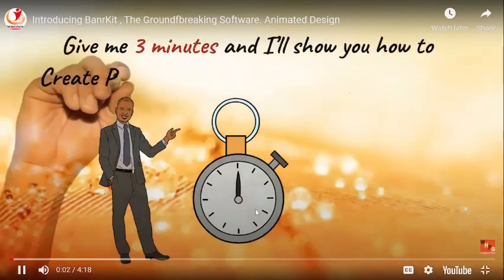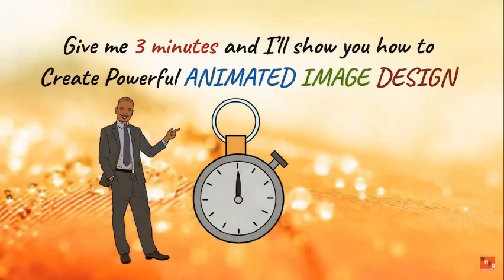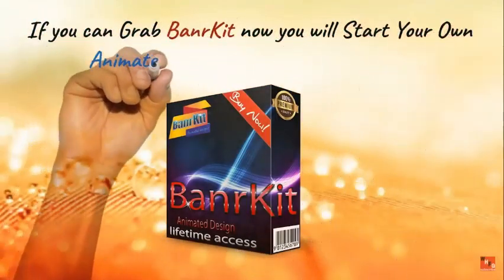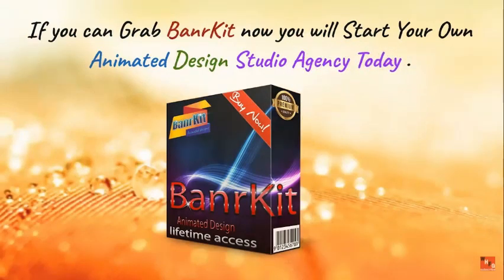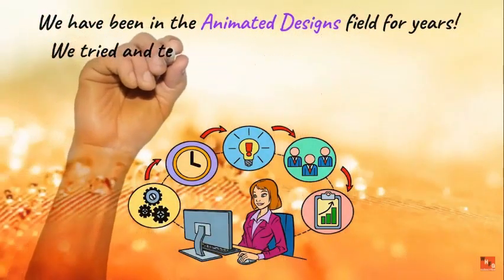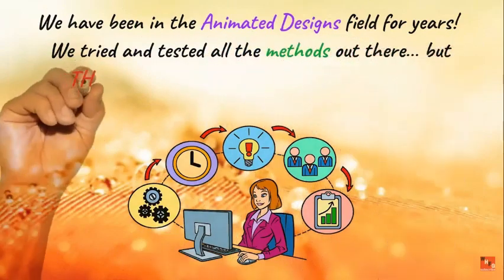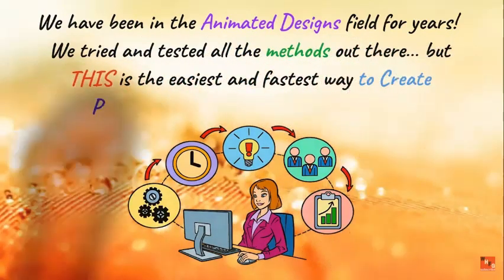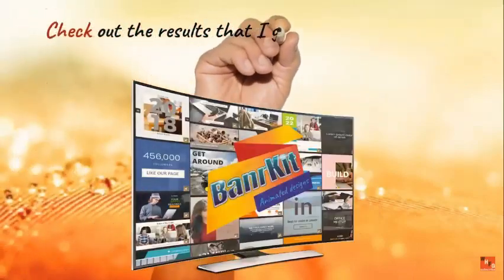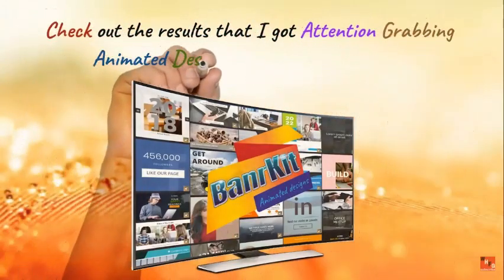Secure your spot. We'll show you how to create powerful animated image designs. If you grab Banner Kit now, you will be able to start your own animated design studio agency today. We have been in the animated designs field for years and tried and tested all the methods out there — this is the easiest and fastest way to create powerful animated image designs.